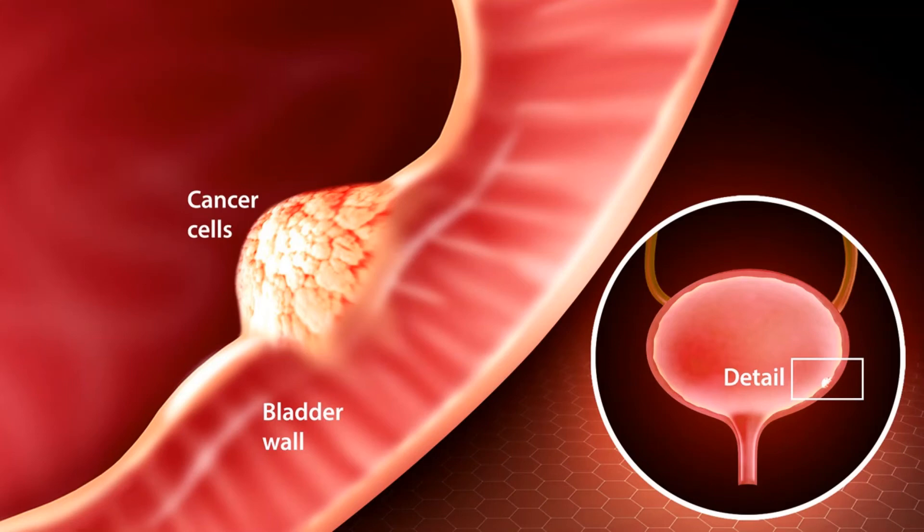Invasive versus noninvasive bladder cancer. Bladder cancers are often described based on how far they have spread into the wall of the bladder. Noninvasive cancers are only in the inner layer of cells, the transitional epithelium. They have not grown into the deeper layers. Invasive cancers have grown into deeper layers of the bladder wall. These cancers are more likely to spread and are harder to treat. A bladder cancer can also be described as superficial or nonmuscle invasive. These terms include both noninvasive tumors as well as any invasive tumors that have not grown into the main muscle layer of the bladder.